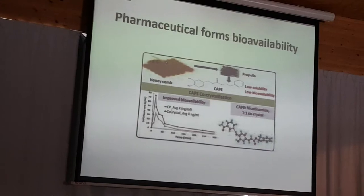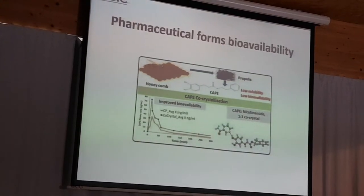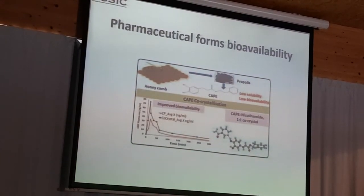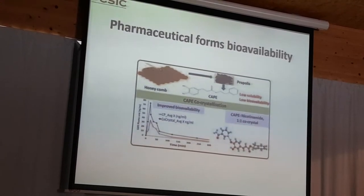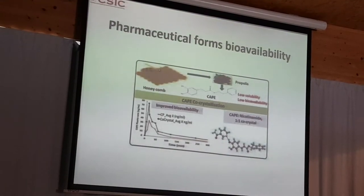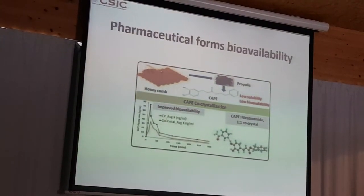Solubility is important for absorption, and for bioavailability and metabolism, the pharmaceutical formulation is very, very relevant in terms of the properties. The use of cyclodextrins as vehicles to solubilize the propolis compounds can increase bioavailability and increase the effects seen in the end.